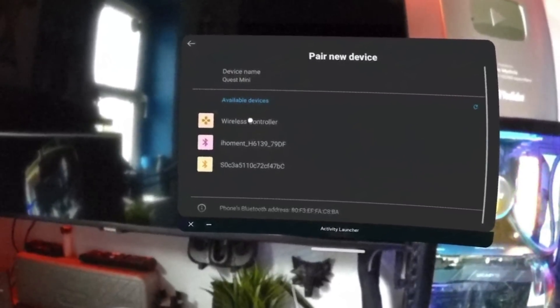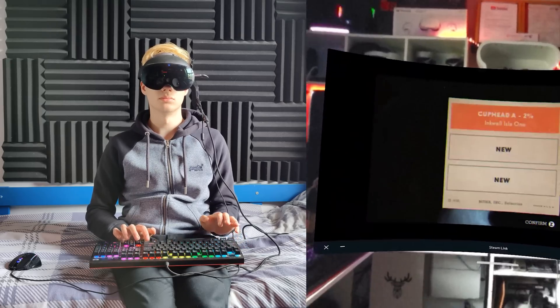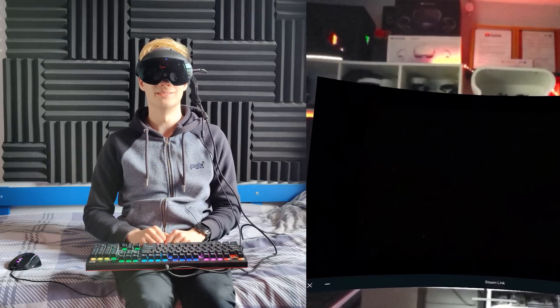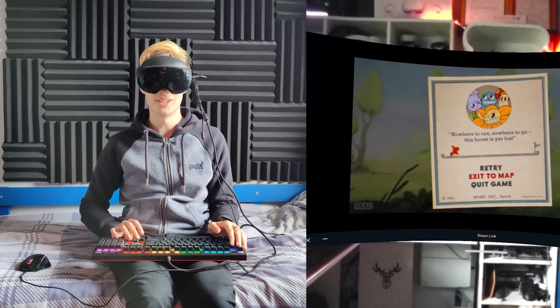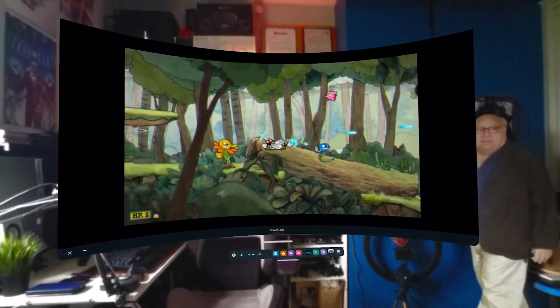The cherry on top: the Quest supports Bluetooth controllers, so if you have something like an Xbox controller that supports Bluetooth — though unfortunately not all of them do — or a PlayStation 5 controller, or any other Bluetooth-enabled controller, you can connect it and play your Steam Link games with it. I also tried connecting a mouse and keyboard to Steam Link live, and it does work. I tried it with a game called Ryan Gun, and even though I had no idea how to play without a controller, mouse and keyboard definitely works on Steam Link, which is really good.